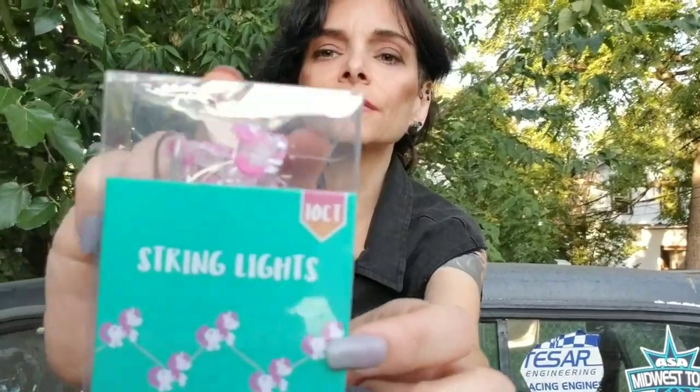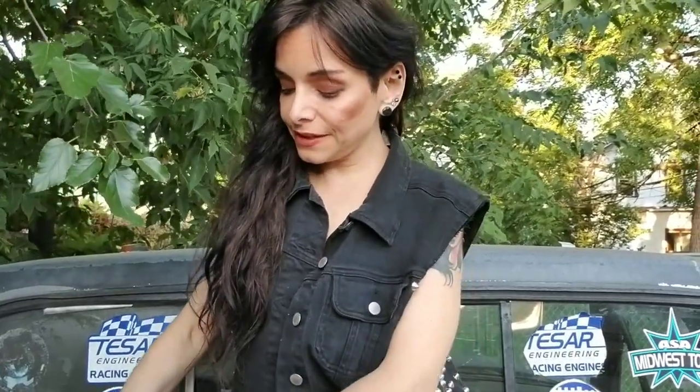And then they have the lights, and these are also unicorn. So I got them. Sometime I'm going to do a unicorn giveaway, and that is going to be in the giveaway.